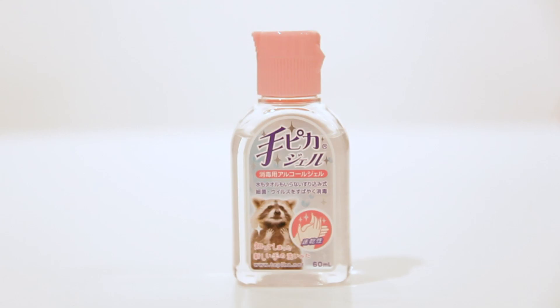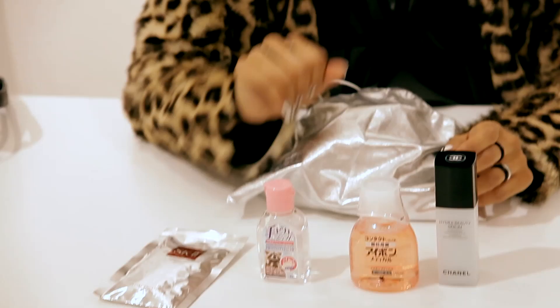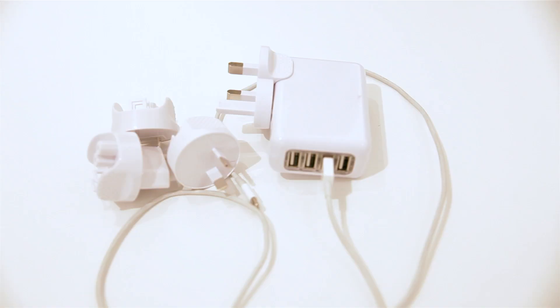I've found that there are so many bathrooms in Europe that don't have soap dispensers — I mean, they have them, but there's no soap in them — so I have this with me all the time so that I can just feel clean.